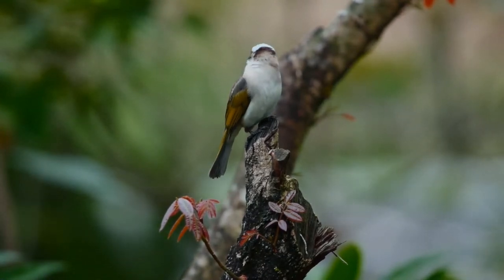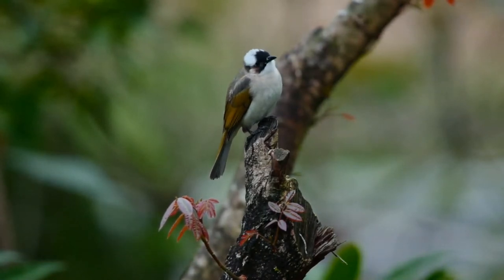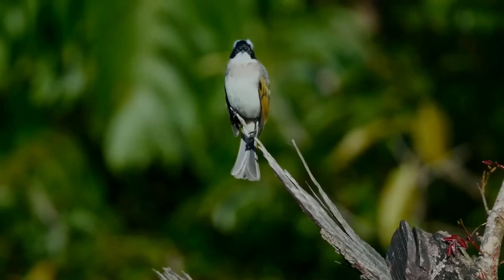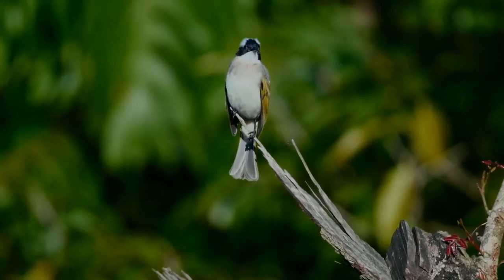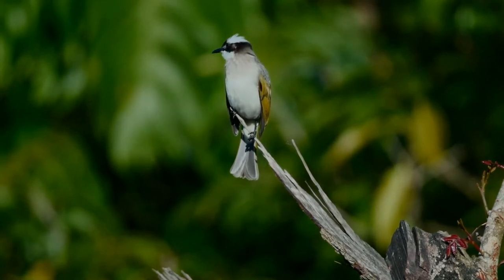In Hong Kong, the light-vented bulbul is abundant in lightly wooded areas, cultivated land and shrubland, whereas the red-whiskered bulbul is the common bulbul of suburbs and urban parks. In Taiwan, however, the light-vented bulbul dominates all of these habitats, though it is replaced along the east coast by Stein's bulbul.